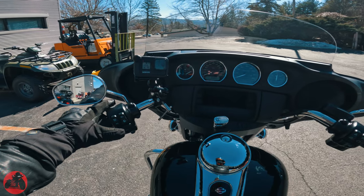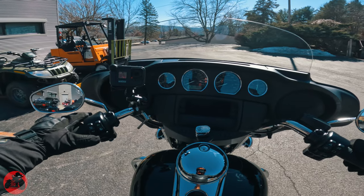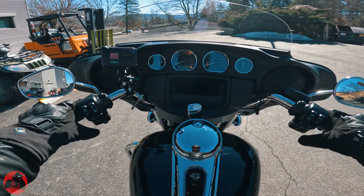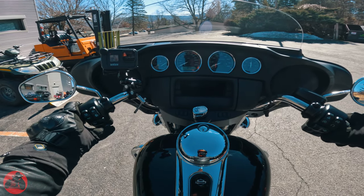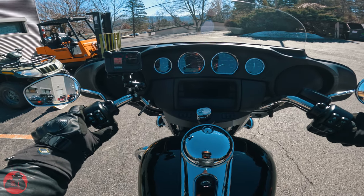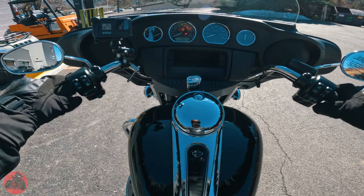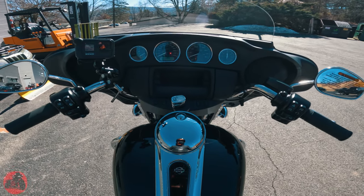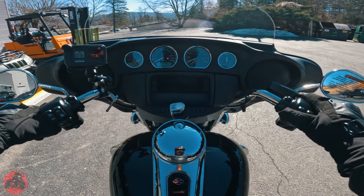Right here you have your odometer with a little circular button to go through your menu options: Trip A, Trip B, your range, the time, and a couple other options. You have your left and right indicators — push in to cancel, and they are automatically canceling. You even have cruise control: push in to turn on, set to reset, push up to set speed, push down to adjust, and push in to turn it off. This bike comes with a pretty big gas tank. It's a solo seat, so no passenger seat or passenger pegs.